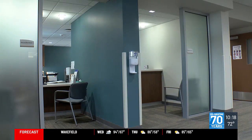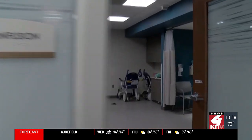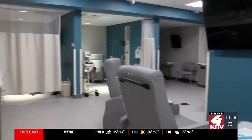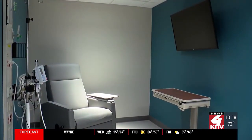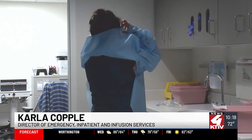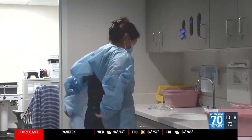The expansion continues into the infusion center, going from three rooms to four private rooms and a community area where people receive their therapies and medications. If patients are coming there for chemotherapy, they could be there for hours on end, so we have comfortable recliners for them and also beds.